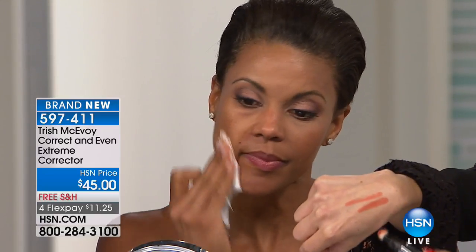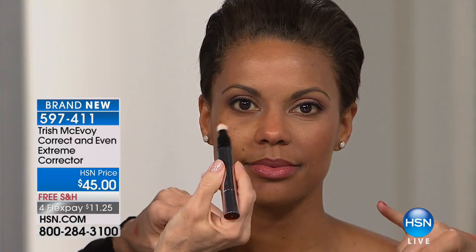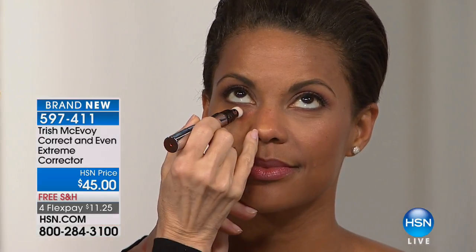The only percentage of the population I would not recommend this to is if someone is very, very light-skinned all the way up. If you're very light-skinned but you have very dark under-eye darkness, definitely this is also for you. Look at the after, look at the before — that is the power of this product. Look at her skin, it's just flawless on the side that's finished.